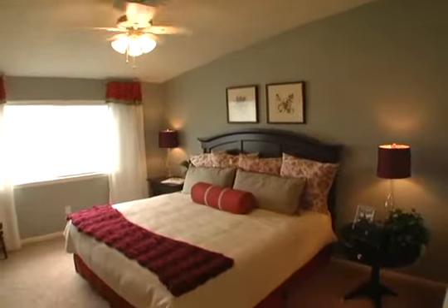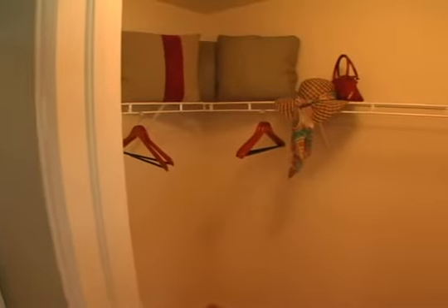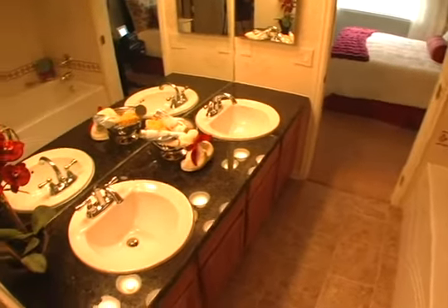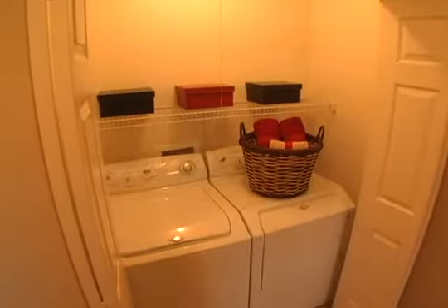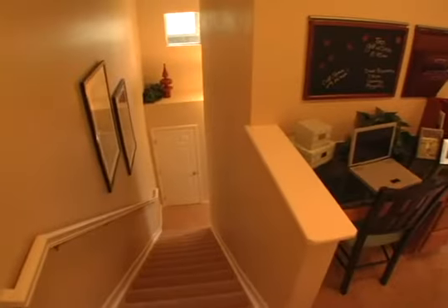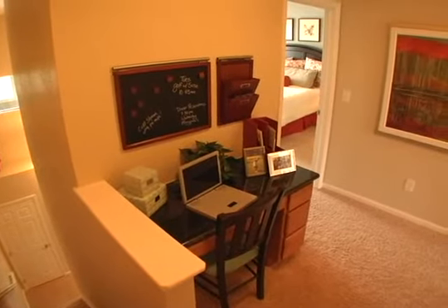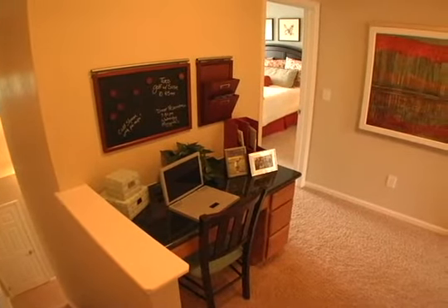This room is perfect as a guest bedroom or home office. The master bedroom is spacious and features a vaulted ceiling, walk-in closet, and a private master bathroom with an oversized tub. This home also features full-size washer and dryer hookups on the second floor. A convenient landing area sits just outside the laundry area, providing extra space for a desk and bookshelves or other decorative ideas.